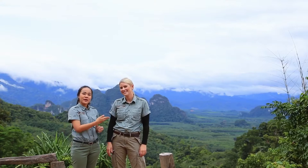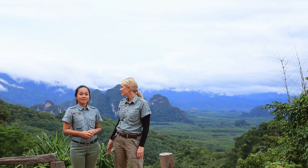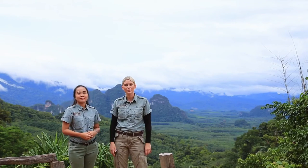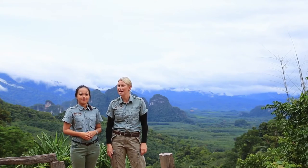Good morning. This is my colleague Julie and this is my colleague Wang. We are on our way to Khao Sok National Park. As you can see, beautiful mist rising. We got up really early for you and soon we will arrive at Elephant Hills Luxury Tented Camp.